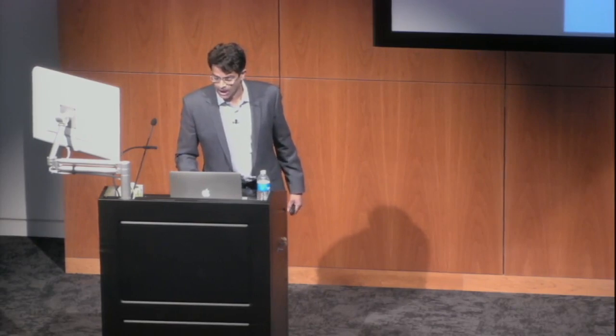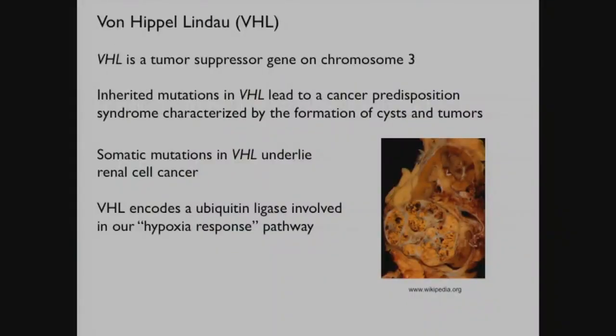So what is VHL? VHL stands for von Hippel-Lindau. It's a gene that encodes a tumor suppressor on chromosome three. Inherited mutations in VHL lead to an autosomal dominant cancer predisposition syndrome associated with the formation of cysts and tumors. Somatic mutations in VHL are a relatively common genetic cause of clear cell renal cell carcinoma. VHL is actually a protein - it encodes a ubiquitin ligase that's part of our body's hypoxia response pathway.